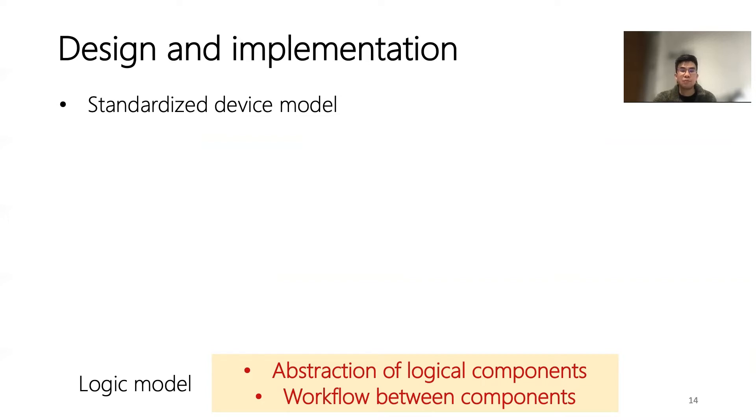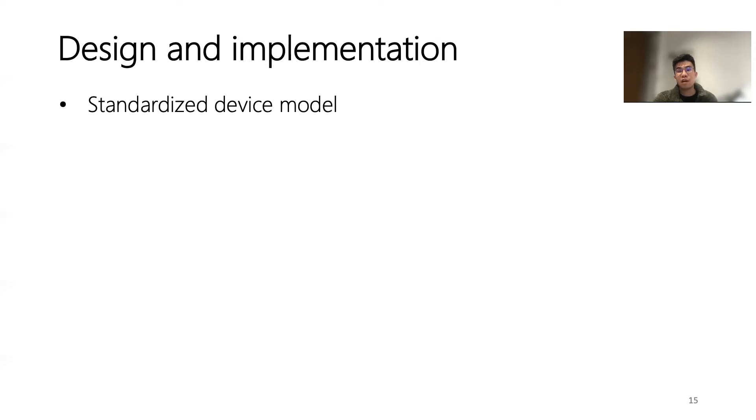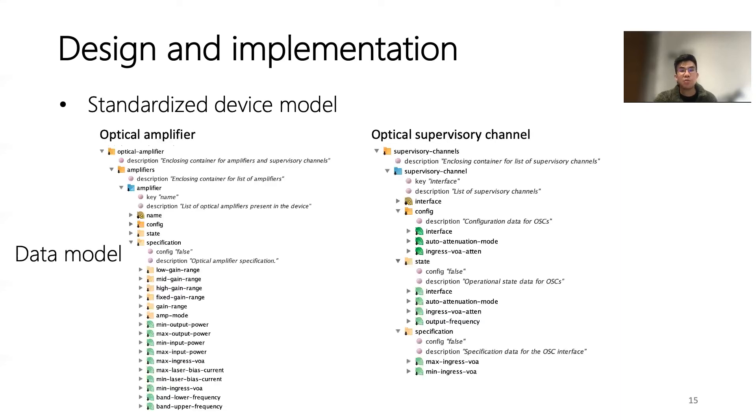It then standardizes the workflow between those components. Consider the case of optical transponder units with different capacity — the logical model identifies four main logical components across all vendors: client, ODU, OTU, and OCH, which represent the critical functions of the device. Since the logical model specifies the workflow between those components, such an abstraction enables standardized representation of different optical devices. On the other hand, since the capability of physical components inside the device differs across vendors — although their functions are the same — we design a component data model to accommodate this. For example, the optical amplifier data model defines the range of gain for different amplifiers, so all heterogeneous devices can be controlled in a unified way.